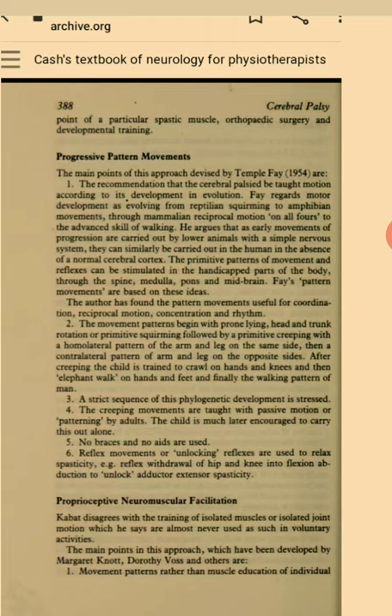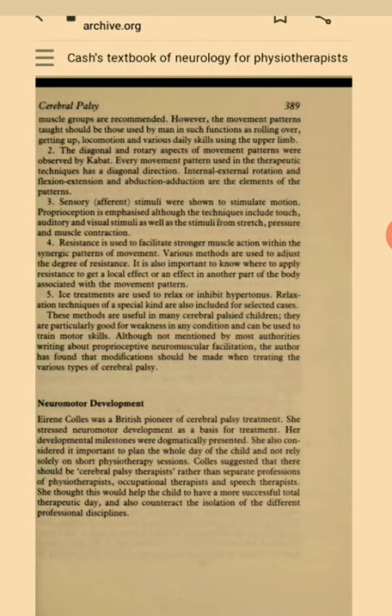Kabat disagrees with the training of isolated muscles or isolated joint motion, which he says are almost never used as such in voluntary activities. The main points in this approach, developed by Margaret Knott, Dorothy Walsh and others, are: movement patterns rather than muscle education of individual muscle groups are recommended. However, the movement patterns taught should be those used by man in such functioning as rolling over, getting up, locomotion and various daily skills using the upper limb. The diagonal and rotatory aspects of movement patterns were observed by Kabat.